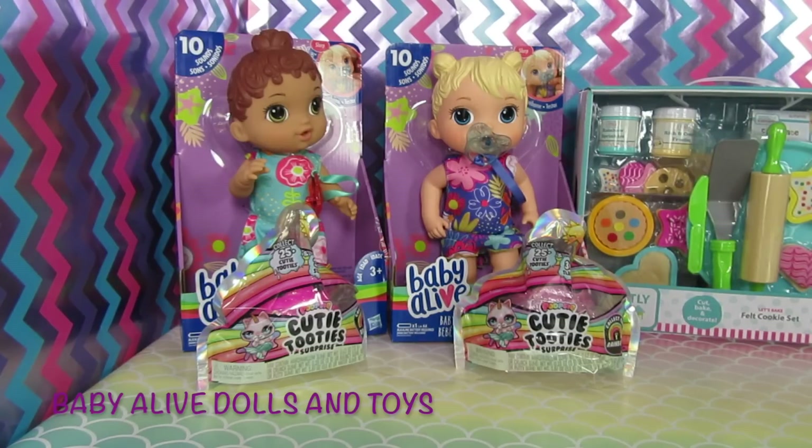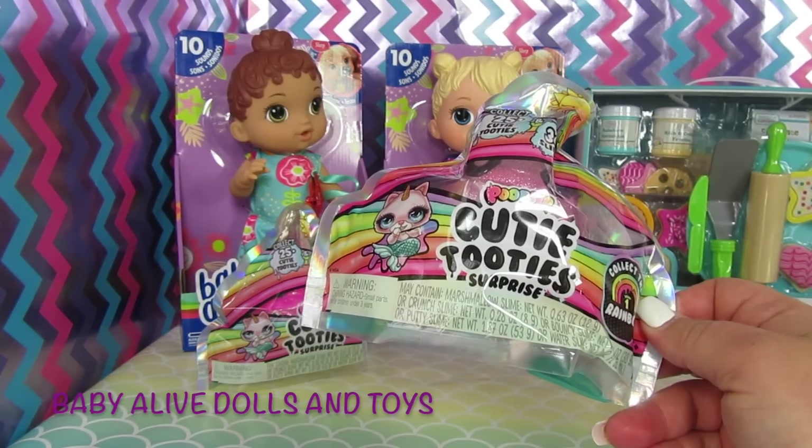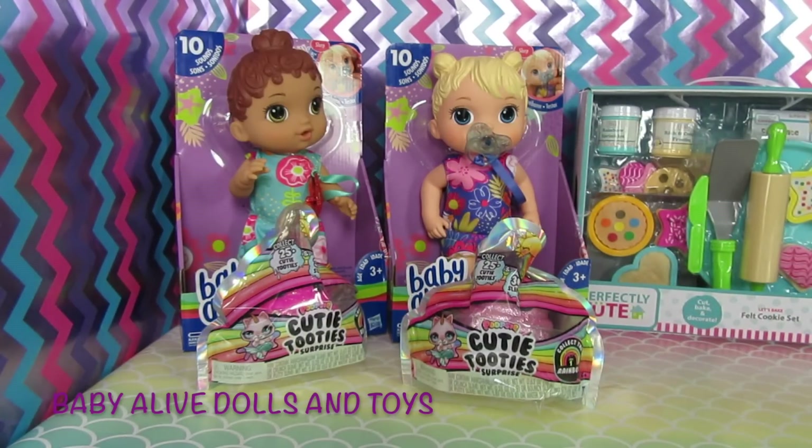We have a really fun haul. As you can see we have two Baby Alive dolls and two of these cutie tootsie surprises and this perfectly cute felt cookie set. In this video we will open up one of the Baby Alive dolls and one of the cutie tootsies, and in our next video we'll open some of the other things. Let's get started.